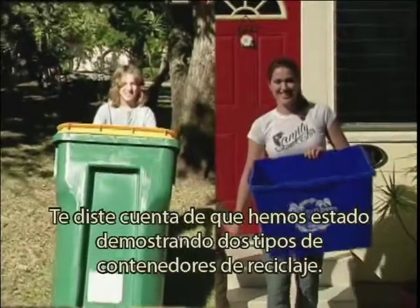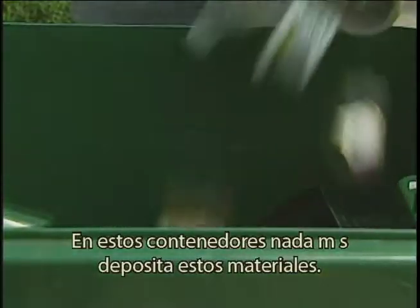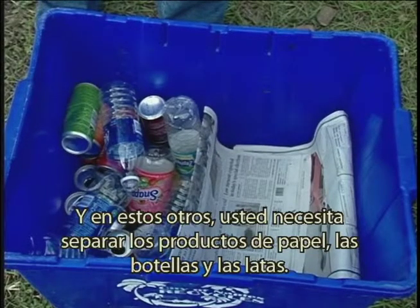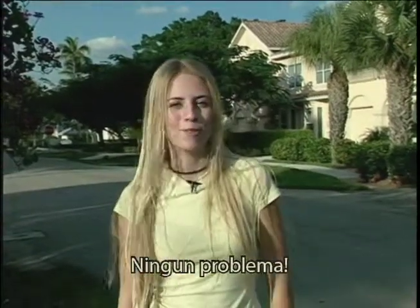You may have caught the fact that we've been showing two different recycling containers. It all depends on where you live. In these bad boys, you just throw your stuff in. And in these guys, you need to keep paper products separate from other stuff like bottles and cans. No problem.